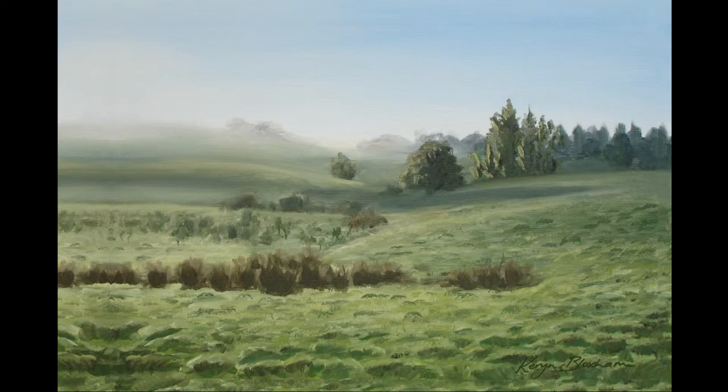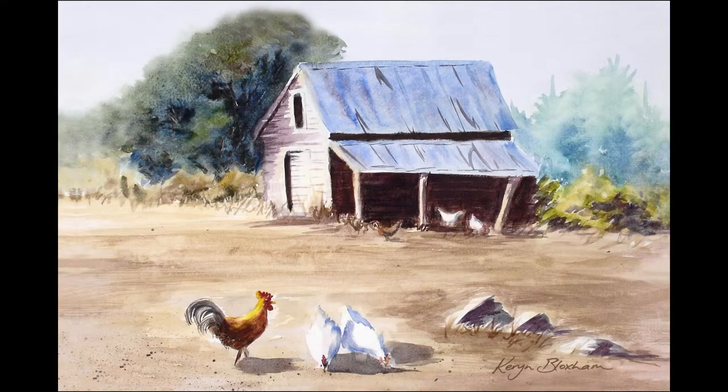Misty Morning — I went up north one day very early, before the traffic, before dawn. As the sun was rising, I caught this picture of mists rising over the farmland. I painted it a few years later and I'm really happy with the result. The original is gone but prints are available.